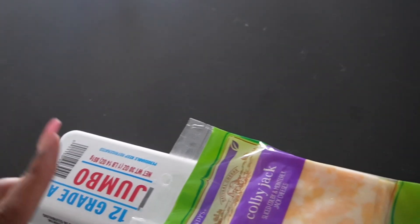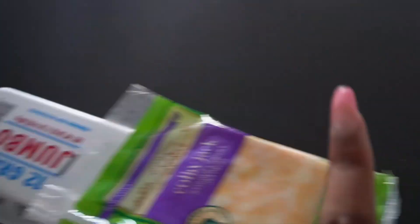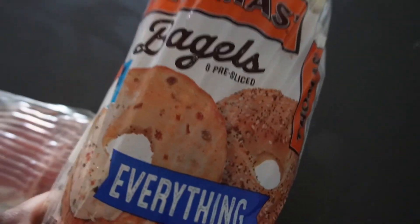we got the Colby Jack cheese, eggs, bacon — no grapes, no sausage — but we got everything bagel.